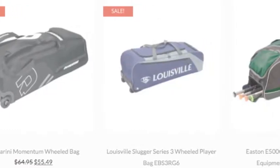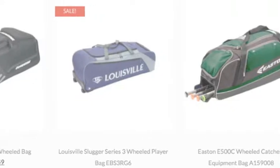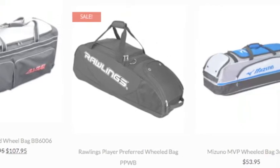Treat your equipment like royalty and get the best rolling bat bag softball players look for on our website. Carrying all your gear can be tough — don't tire yourself out any longer and keep your gear in pristine condition.